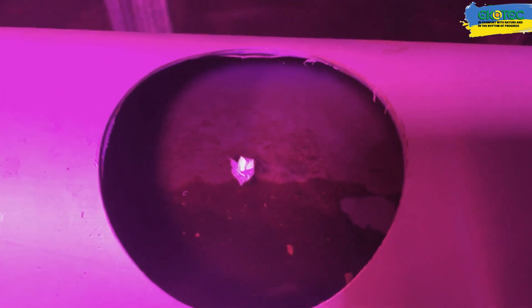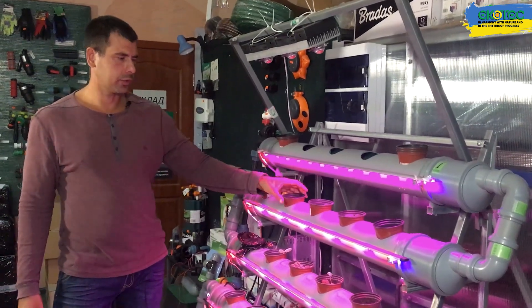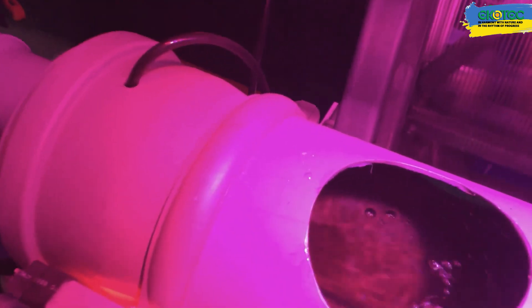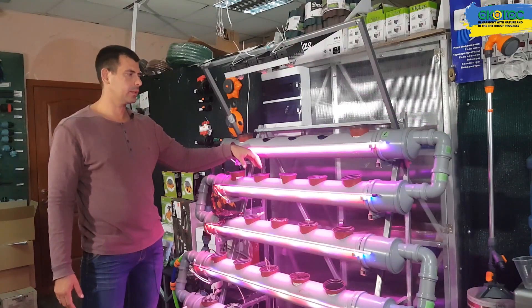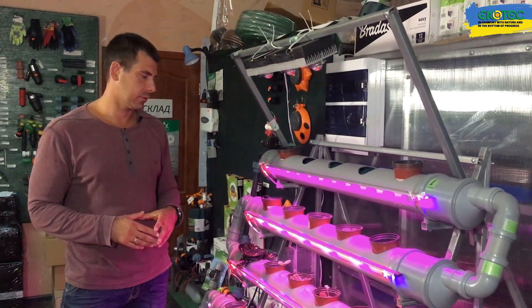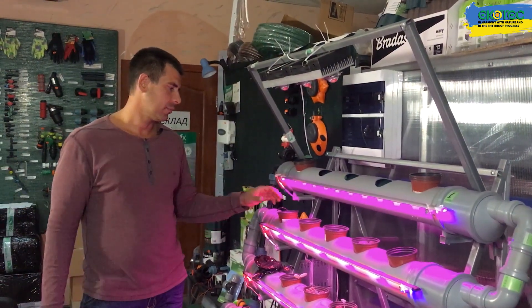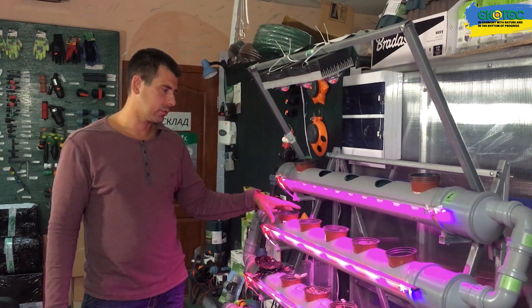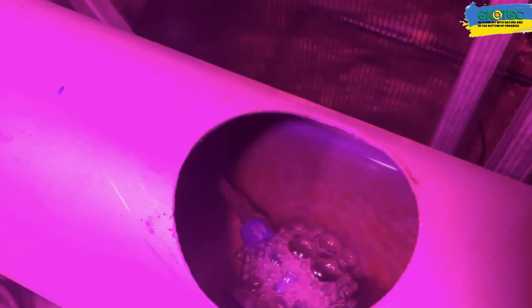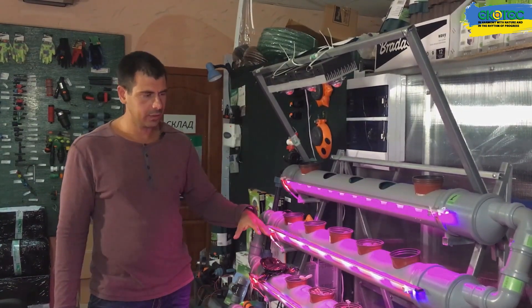The amount of water in the pipes should be such that the pots, which we immerse in water, are immersed by one to two centimeters — only the lower part of the root system gets into the water. Besides water, the root system also needs air, that is, oxygen. Without oxygen supply, plants will grow very poorly. An additional oxygen supply is installed in the system, coming from a compressor. It is periodically supplied, the water is saturated with additional oxygen, and this significantly improves the growth of the root system.